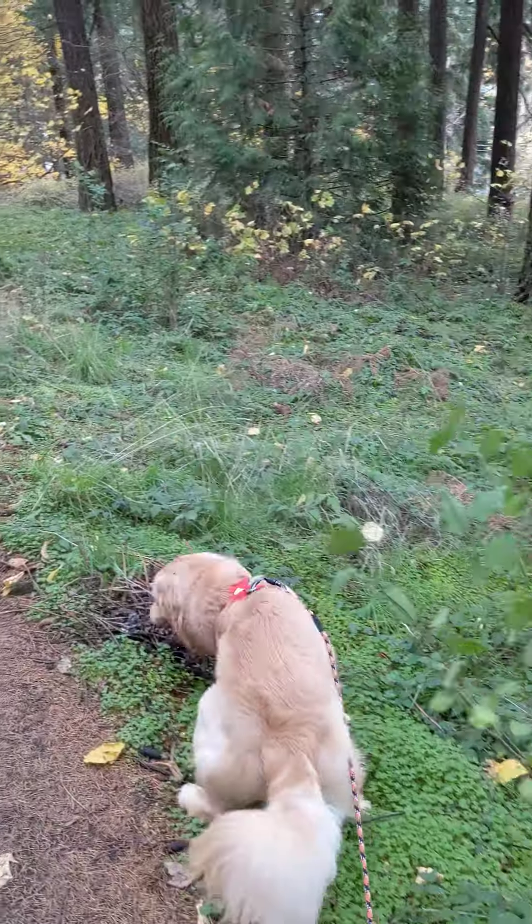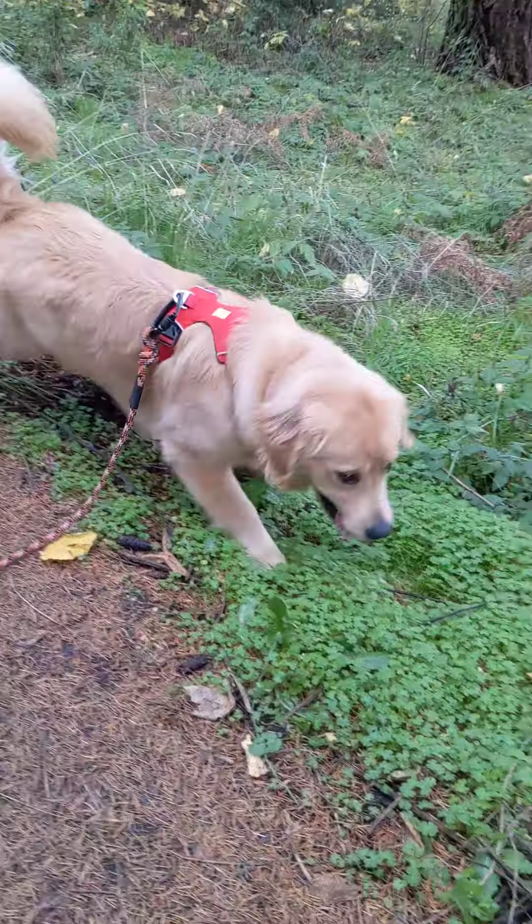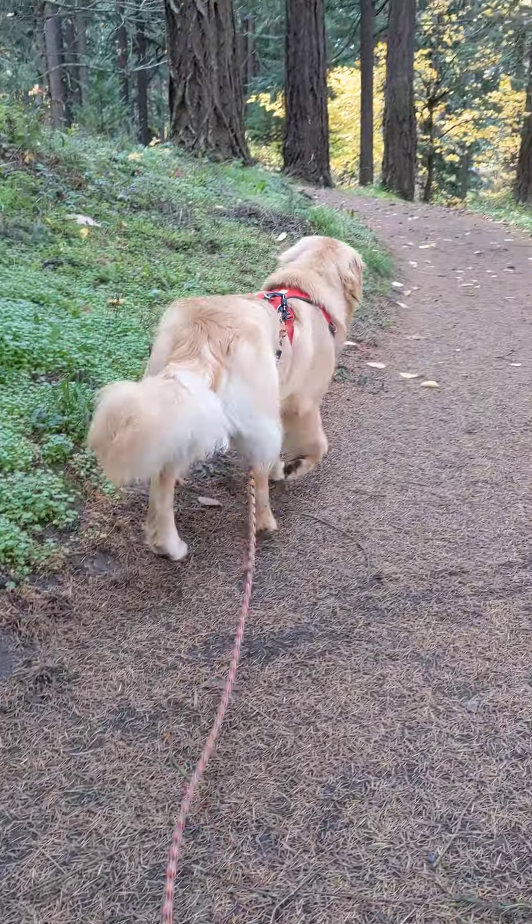Yeah, beautiful fall day at Mt. Tabor. He's just doing his thing like a jelly bean. Ladue, say bye! Want to say bye? Should've been fun today.